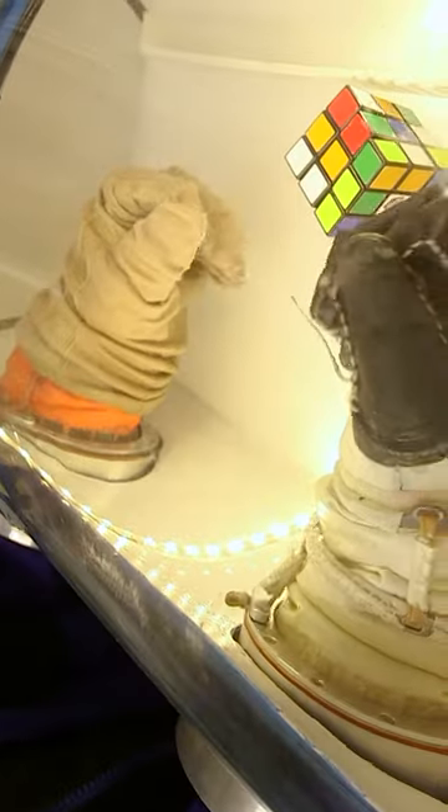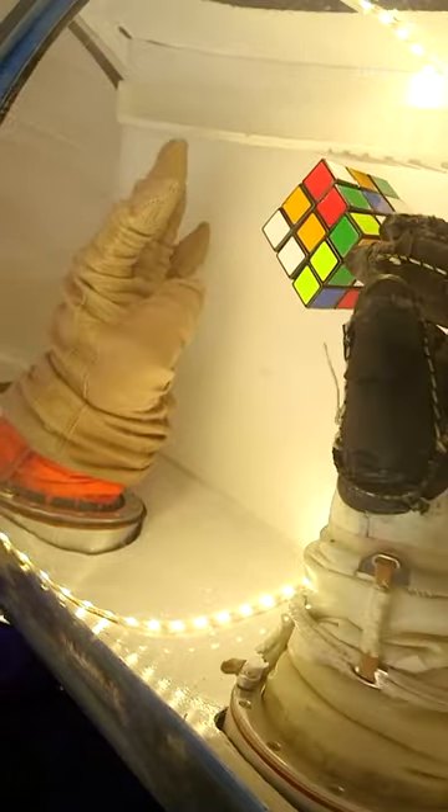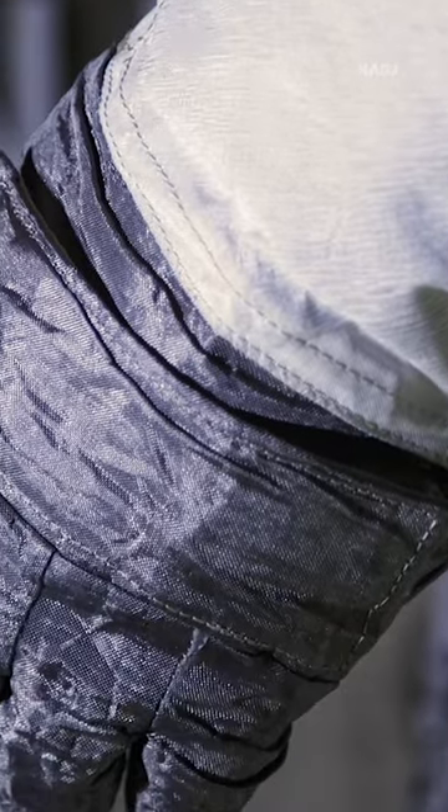You see the interior — a system of pulleys and strings that hold it together — and then on the outside of the glove you see the system of heat radiators that allow the astronaut to keep their hands warm.